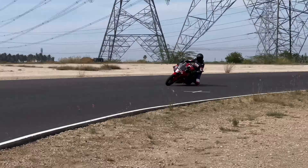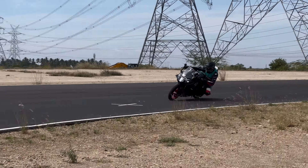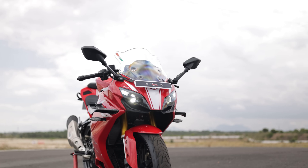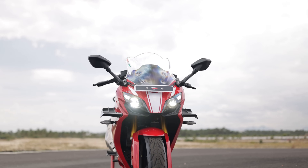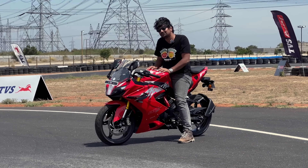All in all, the TVS Apache RR310 offers a true super sport experience, bringing motorsport technology to the everyday rider. If you are looking for a machine that performs on the track but is still practical, this bike should be on your radar. That is all we have to say about the new TVS Apache RR310 from our first ride here in Coimbatore.